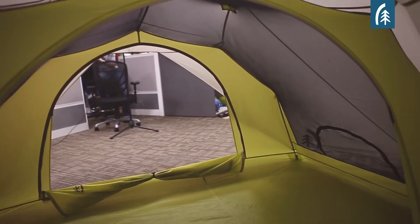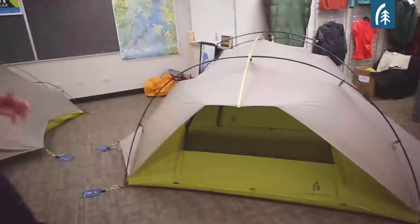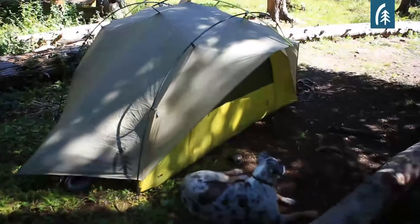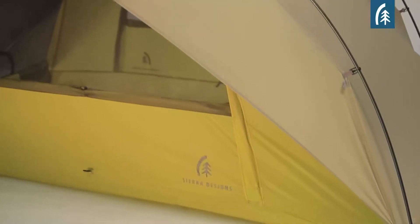One of the things that we wanted to make sure was that a two-person tent actually fits two people. One of the first things that you notice about the Flash that looks a little bit different is the fact that there's no vestibule in front of the door, and that creates a nice dry porch area. You can leave that open even in a downpour, so you have great visibility and great ventilation.